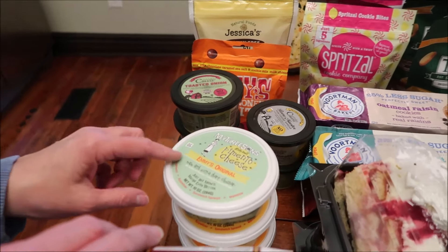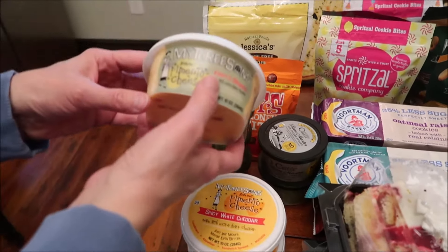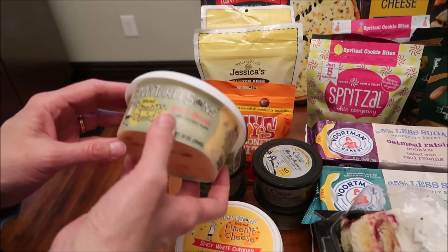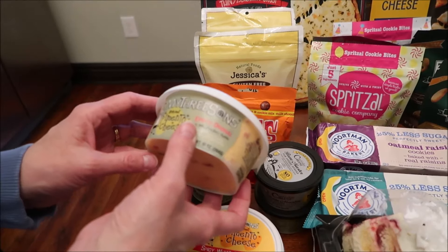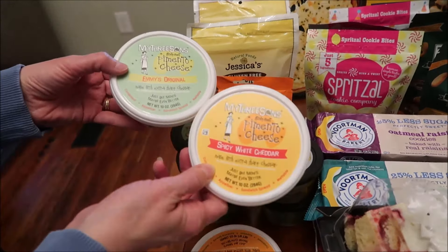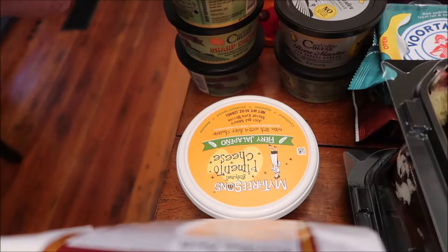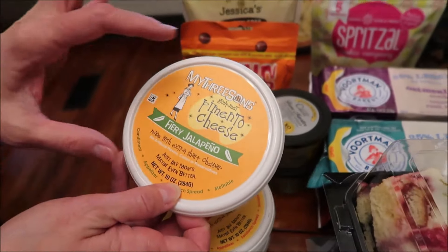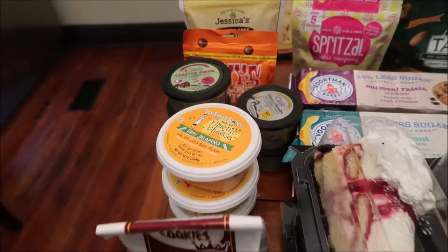Kevin is going to be reviewing these pimento cheeses on his lunchtime review channel. These are from Whole Foods: My Three Sons pimento cheese, Emmy's original, the spicy white cheddar, and the fiery jalapeño. I love the 50s look of that last one.